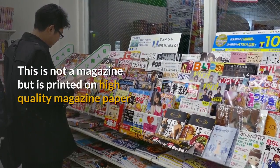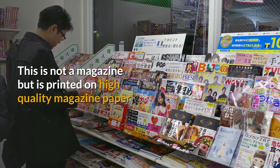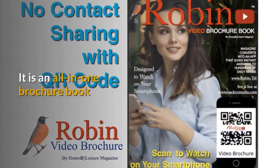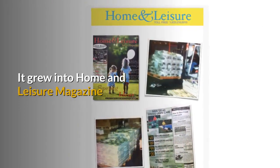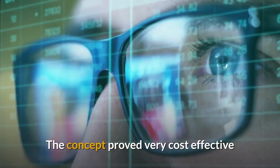This is not a magazine, but it's printed on high-quality, full-gloss magazine paper. It is an all-in-one brochure book. We started this all-in-one catalog back in the 80s, and it grew into Home and Leisure magazine. The concept proved very cost-effective.